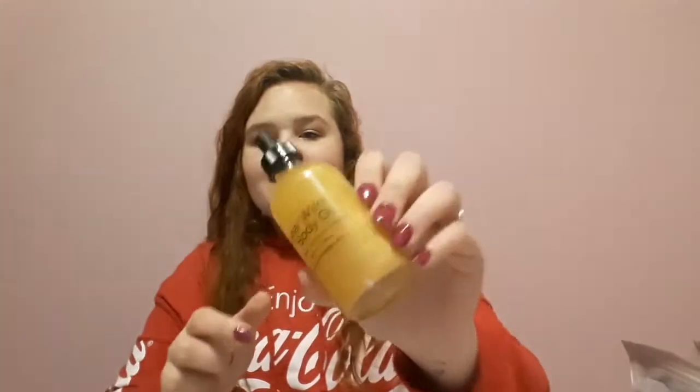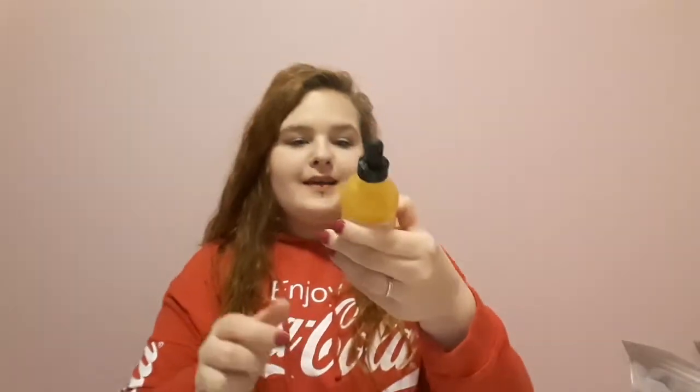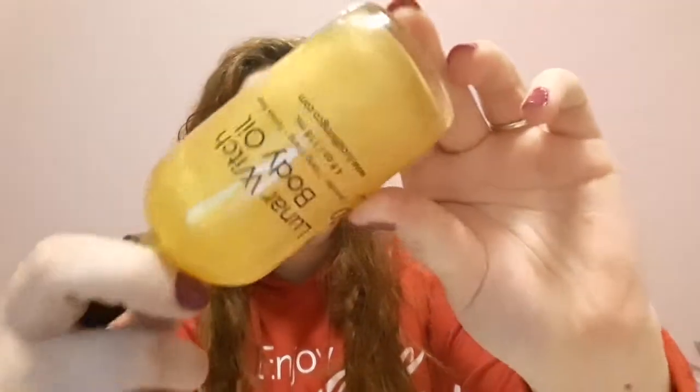Continuing on with the lunar witch, I got their lunar witch body oil right here — again lavender, ylang ylang, and tonka bean. I don't know if you can see it, it's so glittery, so wonderful, and it smells amazing. They have a ton of body oils and I got three of them. The full size is 4.1 ounces, so 118 milliliters.